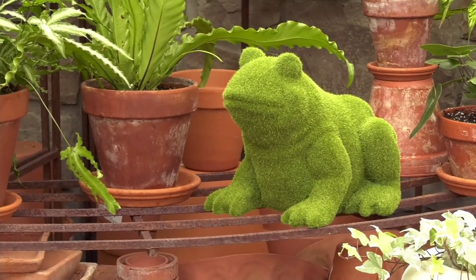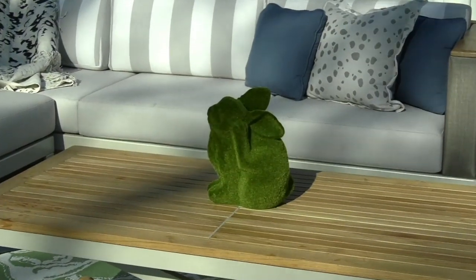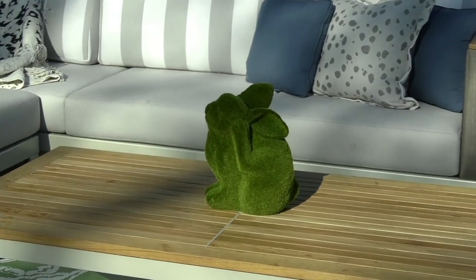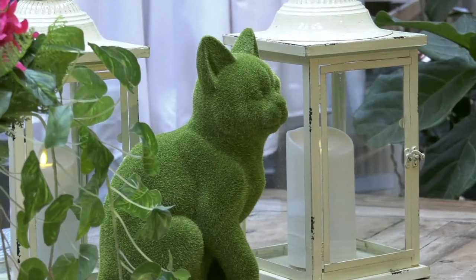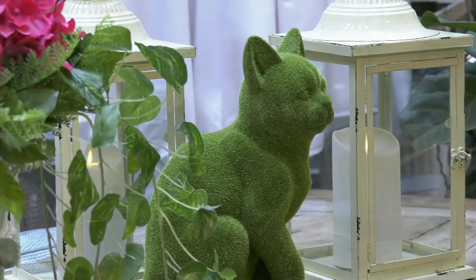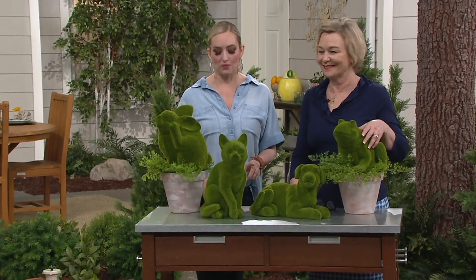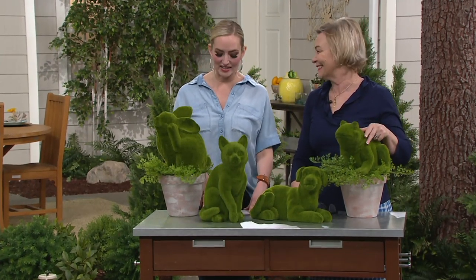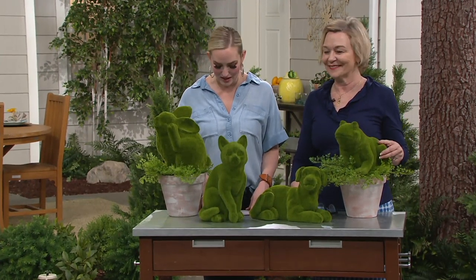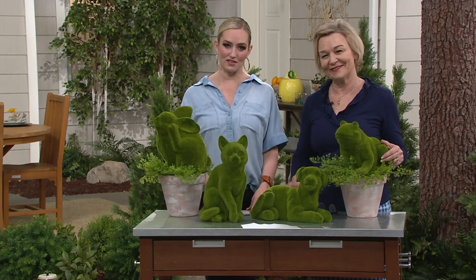You can get these home for less than $25. You are saving about $10 on this, which is incredible. With those easy monthly payments you're saving 25%, and you can get one home for $8.31 if you go with three easy monthly payments.